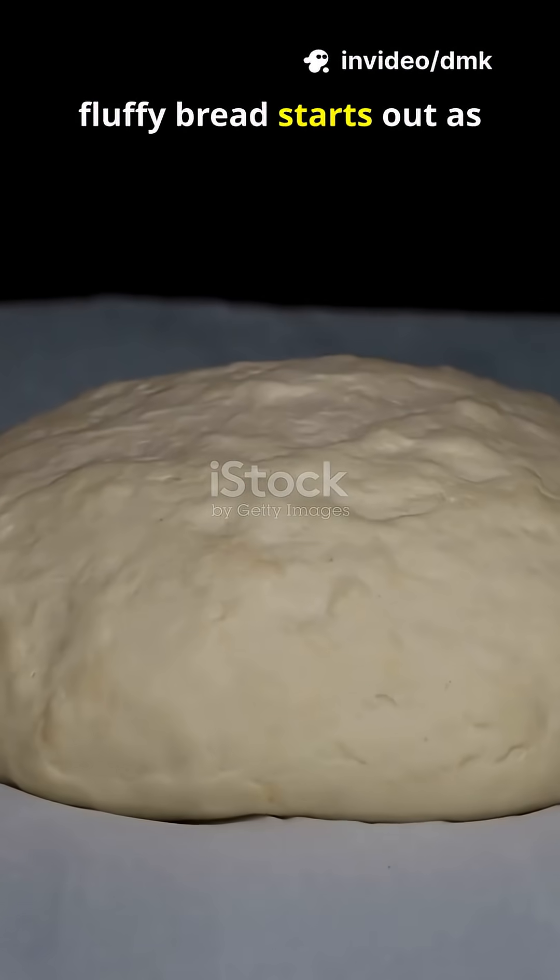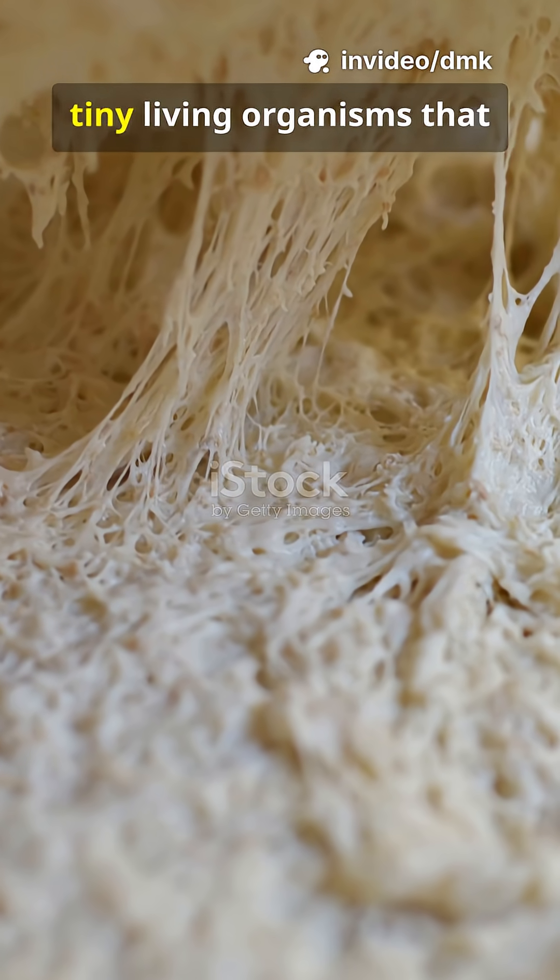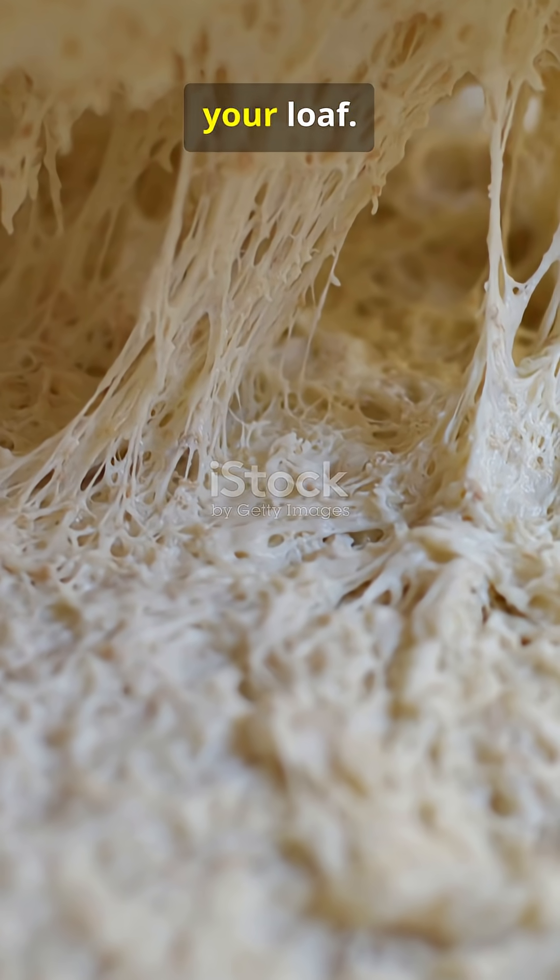Ever wondered how soft, fluffy bread starts out as dense dough? The magic comes from yeast, tiny living organisms that literally breathe life into your loaf.